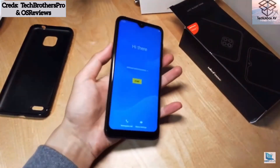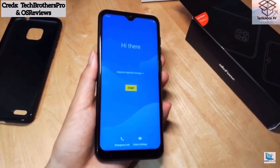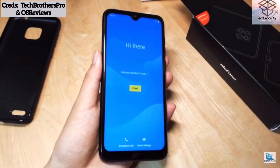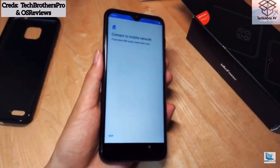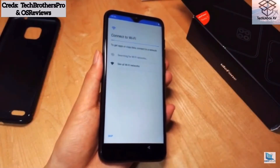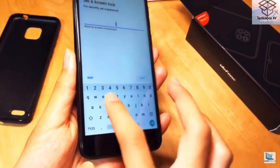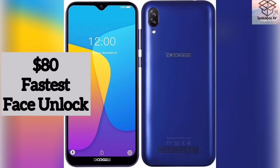This phone has a water drop notch design and face unlock. It is mainly a plastic build, because it's a hundred dollars — actually it costs $90. So for $90 you're getting quite a good deal. This phone has the best display out of all five phones I'll be talking about today.